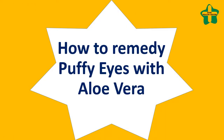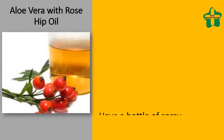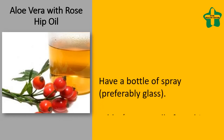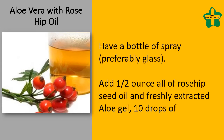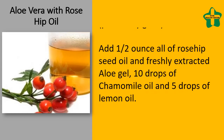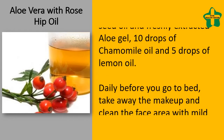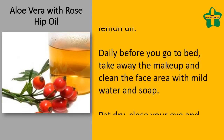How to remedy puffy eyes with aloe vera. Aloe vera with rosehip oil: have a bottle of spray, preferably glass. Add one half ounce of rosehip seed oil and freshly extracted aloe gel, 10 drops of chamomile oil, and 5 drops of lemon oil. Daily before you go to bed, remove makeup and clean the face area with mild water and soap.